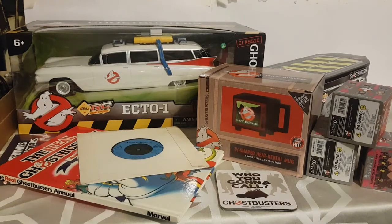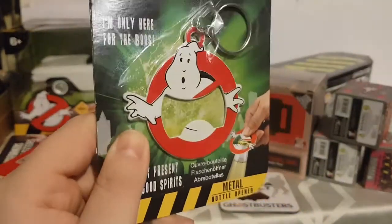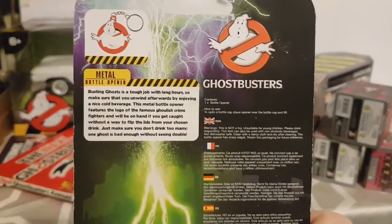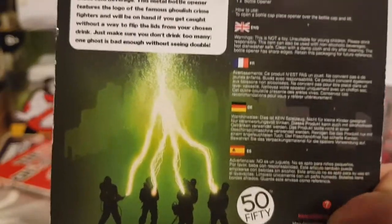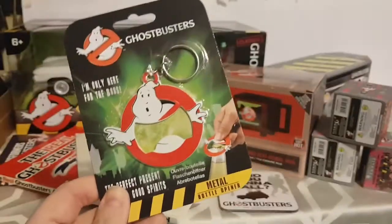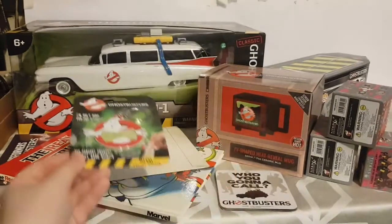They also got me a Ghostbusters bottle opener keyring, which is pretty awesome. I love the look of it — it's pretty heavy, so it must be solid metal. The packaging features Ghostbusters and green proton beams. It says 'The perfect present for all good spirits' on it. I very rarely drink bottles that require bottle openers, so this will probably stay sealed, but I'm quite happy with it.